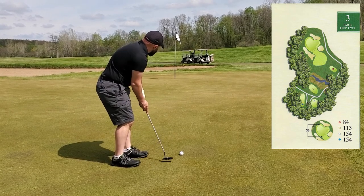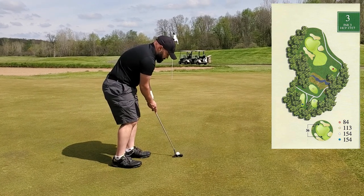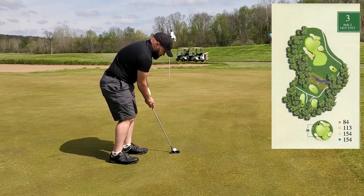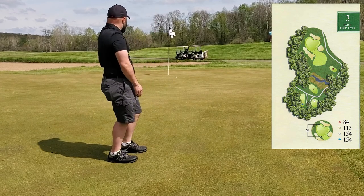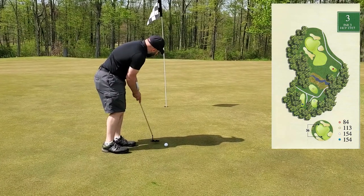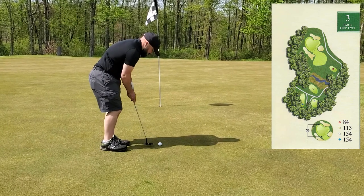I've got about 30 feet and I've got to go over this nodule on my right — it's kind of a double breaker. It'll break left and then back right to the hole. I gave that way too much steam; I didn't take into account how much speed it would pick up once it got onto the downhill slope. I've got about 10 feet left for par.